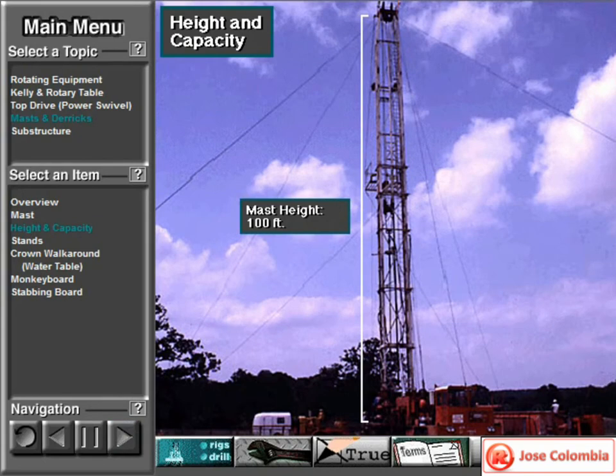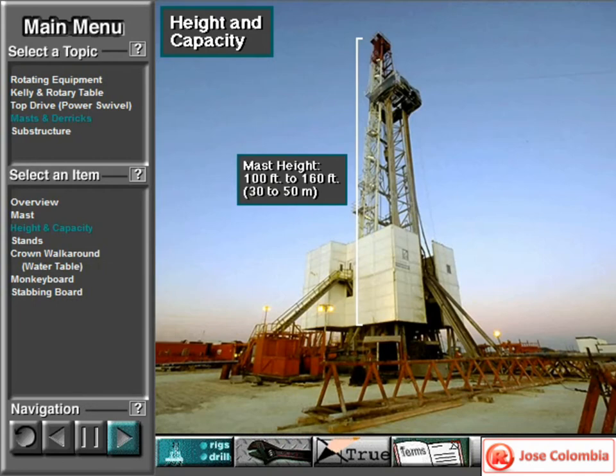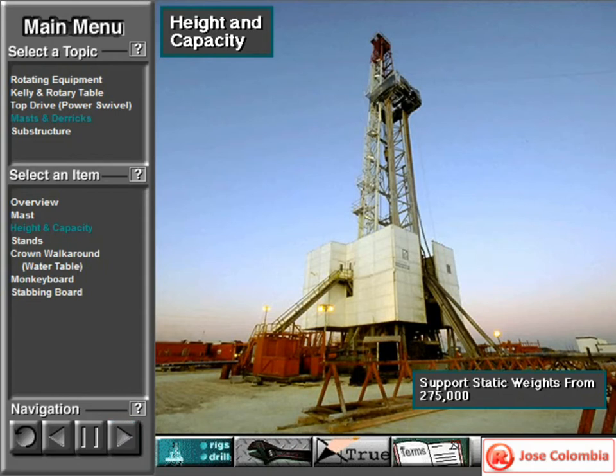A mast or derrick is tall, normally having a clear height from 100 to 160 feet, or 30 to 50 meters. They are also strong, able to support static weights ranging from 275,000 pounds to 3¼ million pounds, or 125,000 to 1½ million kilograms.